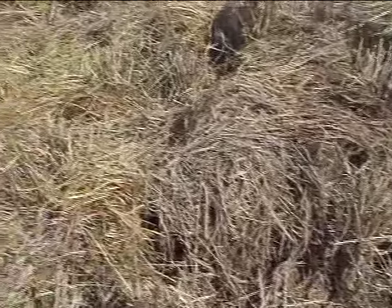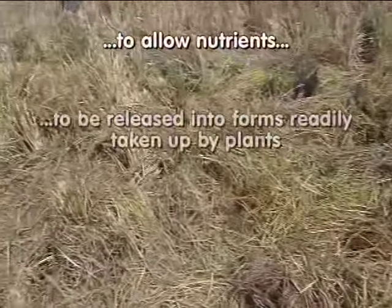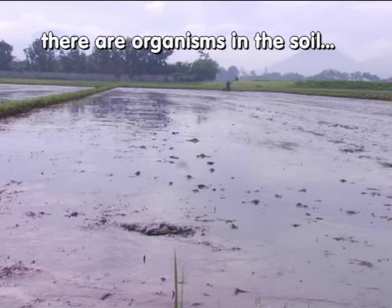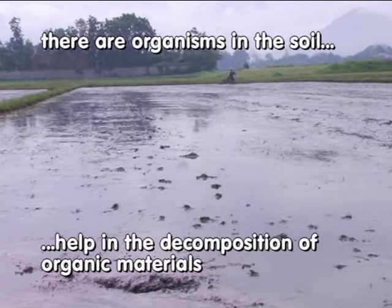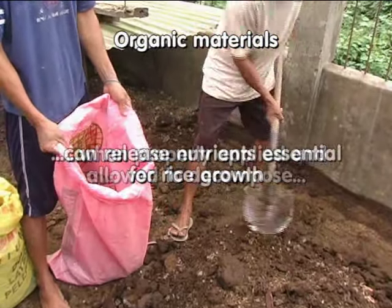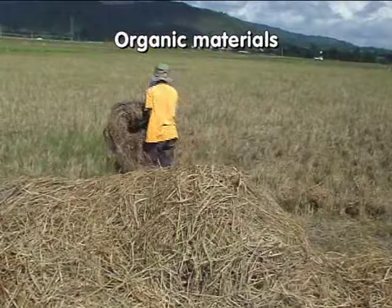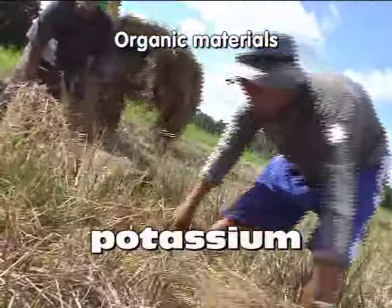Organic materials typically originate from plant wastes such as crop residues or animal wastes such as manure, and can supply nutrients for rice. However, organic materials must first decompose to allow nutrients to be released into forms readily taken up by plants. There are organisms in the soil that help in this decomposition. Rice straw spread back to the field after harvest contains much potassium for the next crop.